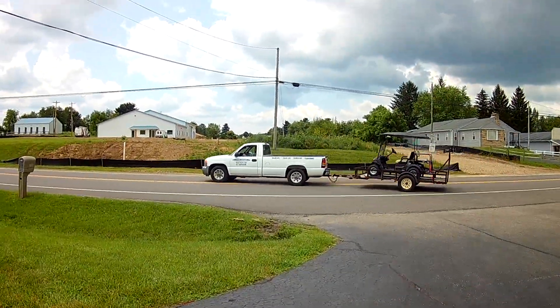We're going to be here Wednesday the 23rd. He's delivering a new green ice golf cart.